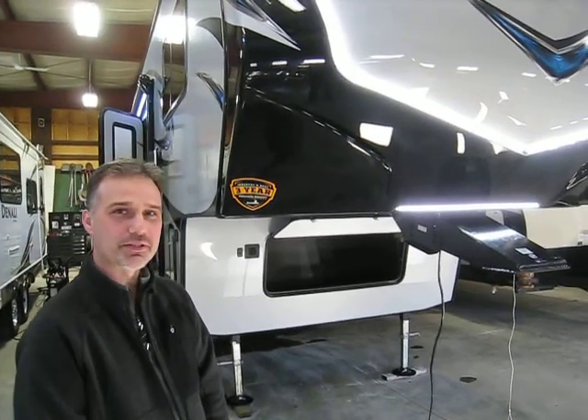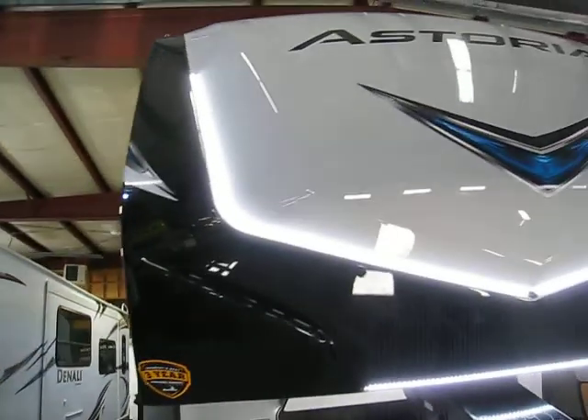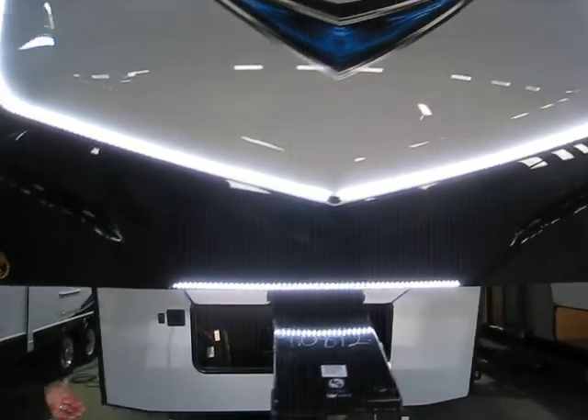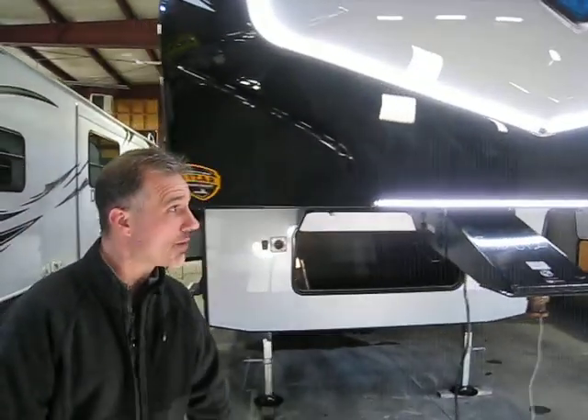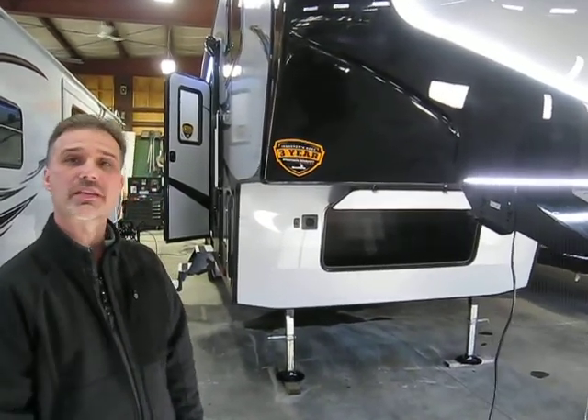Hi folks, Steve here at Voss Trailers. Today we're going to take a closer look at a 2018 Astoria 5th wheel, model 3013BHF. It's a Bunkhouse model, 35 foot in length, 8700 pounds of dry weight. Beautiful product, tons of features — let's not waste any time and let's get started.